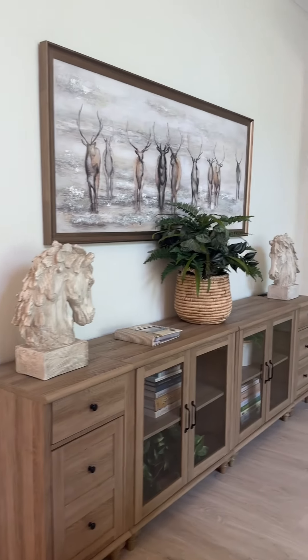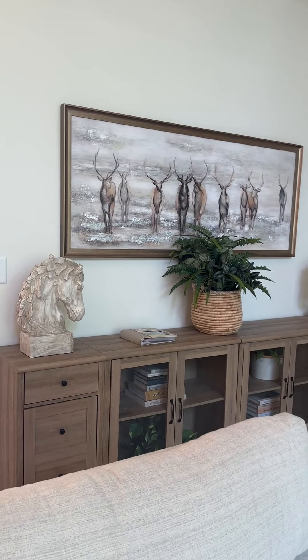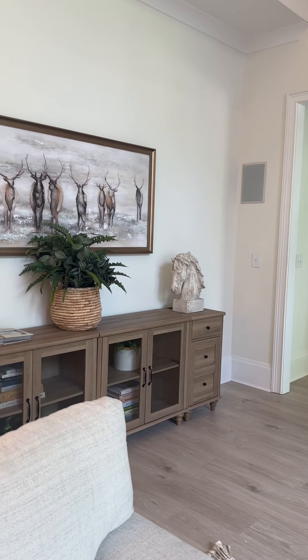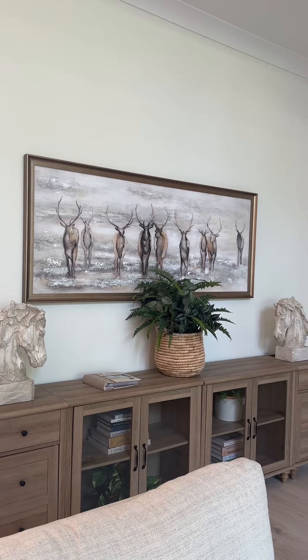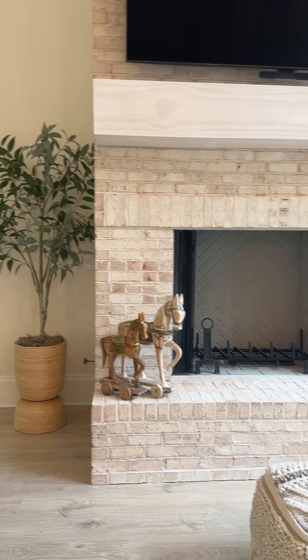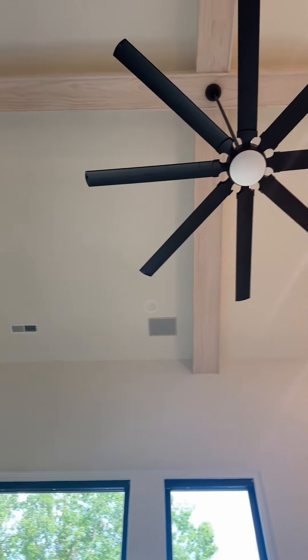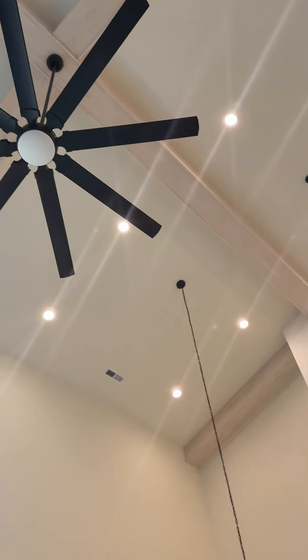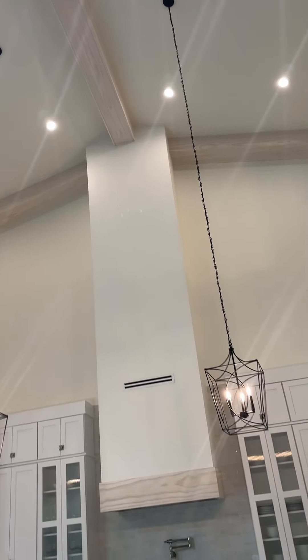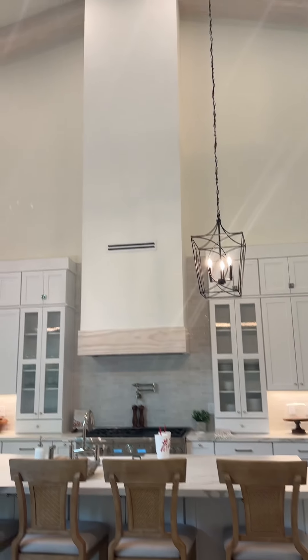Me and Sean built this console table together. The fireplace, TV, goes way up, and there's beams up on the top of the roof, and it goes over to my kitchen, which has the big vent hood.